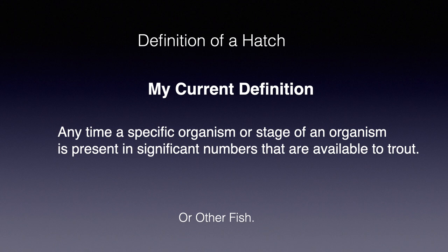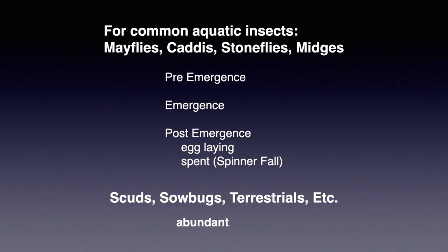When possible, I try to be more specific by subtyping common hatches as pre-emergent — when the nymphs or larvae are active shortly prior to emergence — emergent, or post-emergent egg-laying in spinner falls. We're talking today about mayfly hatches, and mayflies die very quickly so their egg-laying stage is actually very brief. But some, not all, provide us with the opportunity to fish a spinner fall. I like the term 'abundance hatch' for non-emerging organisms, but I still use hatch in a very general form.